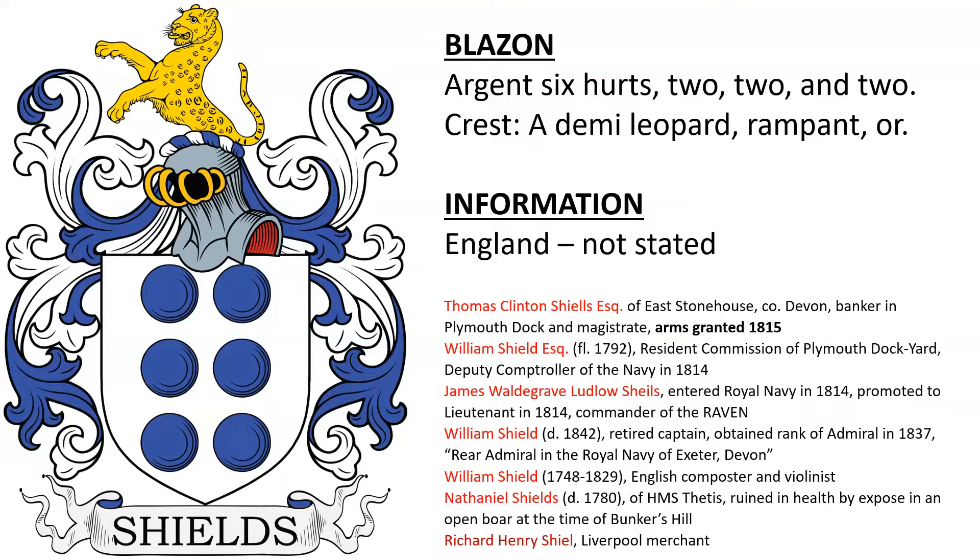I have a list here of some people from England who it could have been granted to. There was a Thomas Clinton Shields of East Stonehouse in Devonshire, England, who was a banker in Plymouth Dock and a Magistrate. We know he had a coat of arms granted in 1815 — not sure if this is his, but it is one possibility. There was also William Shield, who was Resident Commissioner of the Plymouth Dockyard and Deputy Comptroller of the Navy, and James Waldegrave Ludlow Shields who entered the Navy in 1814 and was Commander of the Raven.